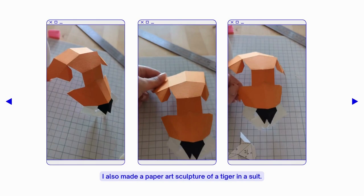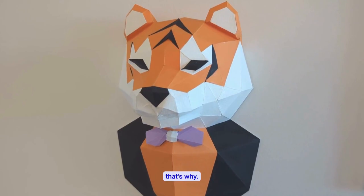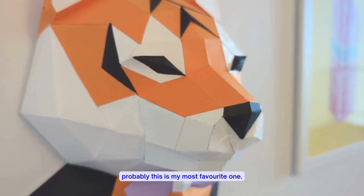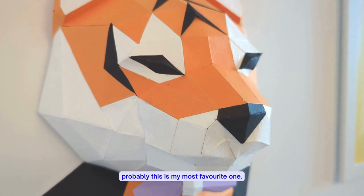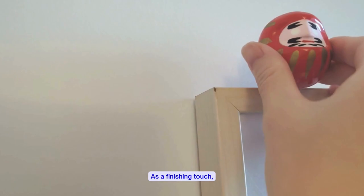I also made a paper art sculpture of a tiger in a suit. You were born in the lunar year of the tiger — that's why. Amongst all the pieces here, I would say this is probably my most favorite one. Isn't he so cute? As a finishing touch, here's the Daruma souvenir we got from our honeymoon in Sapporo.